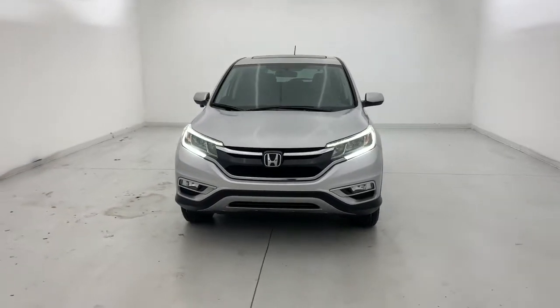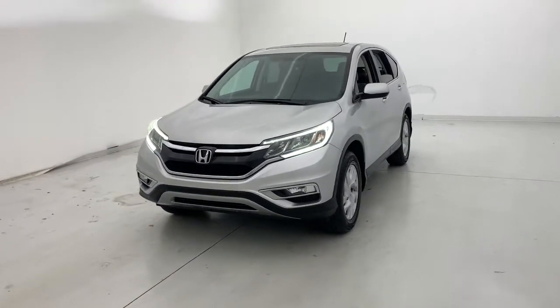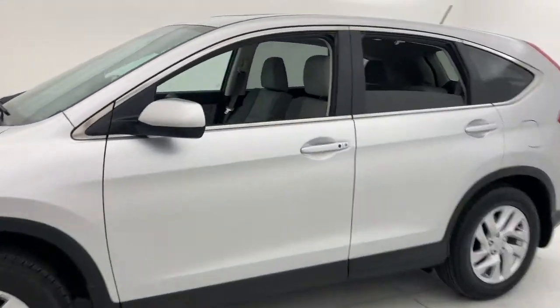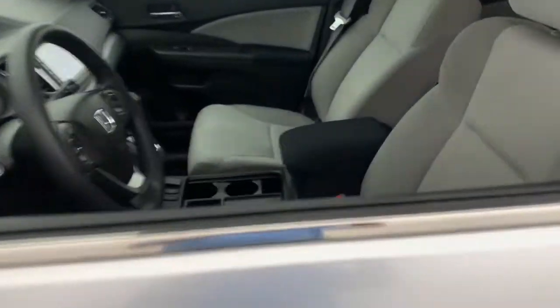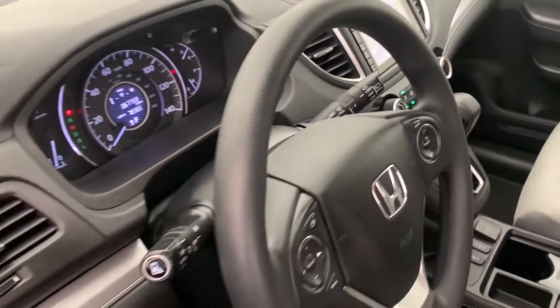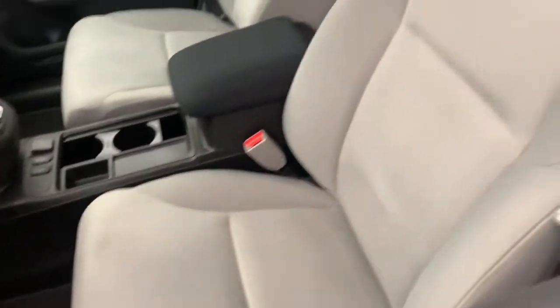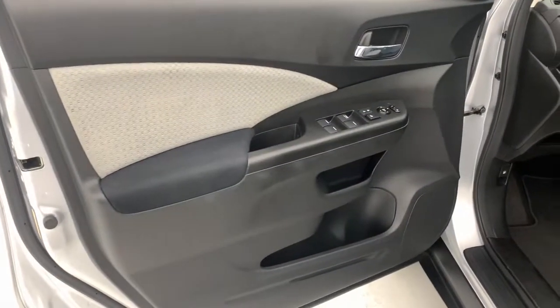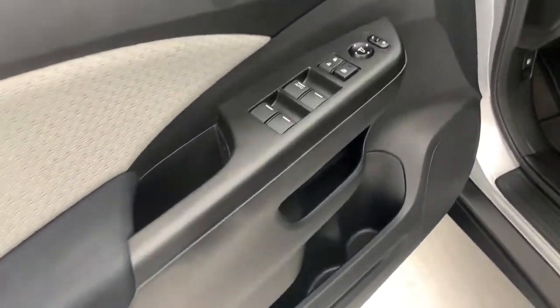Introducing the 2015 Honda CR-V. This vehicle still has fewer than 70,000 miles on the clock, so it won't last long. Prepare to fall in love with this sleek, tech-savvy CR-V. Loaded with convenience features to make your life easier, all-weather capability, and premium styling, this small SUV is the perfect complement to your active lifestyle.